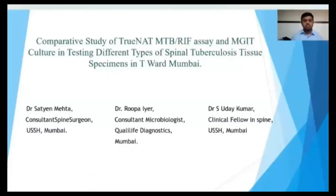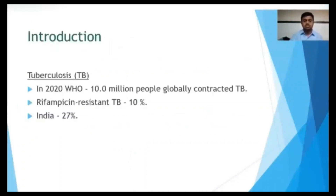Good evening everyone. I am Dr. Eshu Daikmat and I am going to present a paper on the comparative study of TrueNat and MGIT culture in testing different types of spinal tuberculosis tissue specimens.